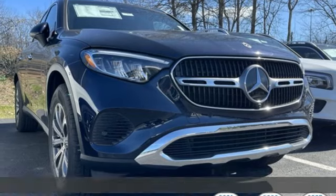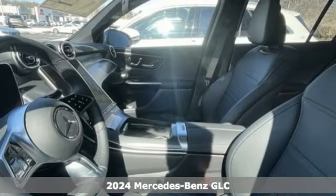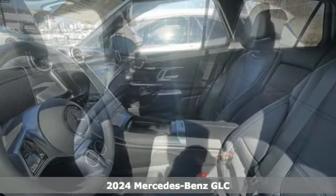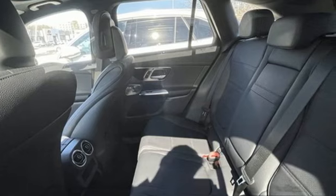It's a new 2024 Mercedes-Benz GLC. The shape ignites your passion for driving, and the engine delivers on that promise. It comes with all the amenities you need.